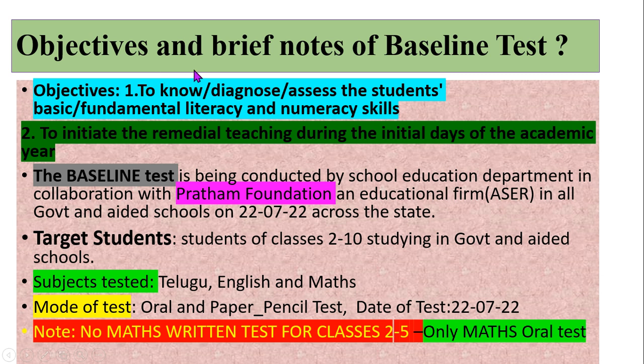What are the objectives of this baseline test? Number one: to know, diagnose, or assess the students' basic or fundamental literacy and numeracy skills. The baseline test is being conducted by the school education department in collaboration with Pratham Foundation, which is an educational firm known for the Annual Status of Education Report, in all government and aided schools on 22nd July.